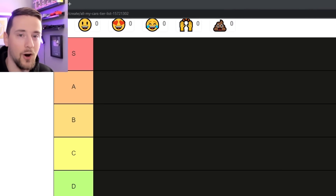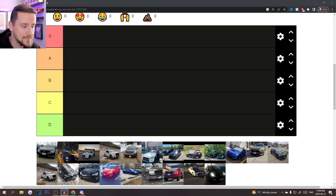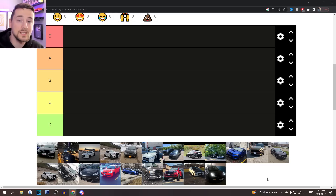Welcome to my car tier list. This is going to go through all of the cars that I have owned, skipping a couple here and there — mostly because sometimes I buy the same car twice. I'm going to show all of them, kind of go through the history of them a little bit, and go from oldest to newest. Sit back, relax, and check them out.